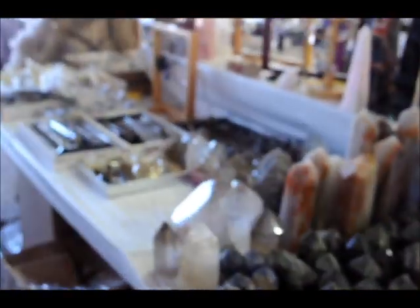Here at the Tucson, Arizona Gem and Mineral Show, year 2012. Crystal obelisks — this is beautiful. Here at rock crystal.